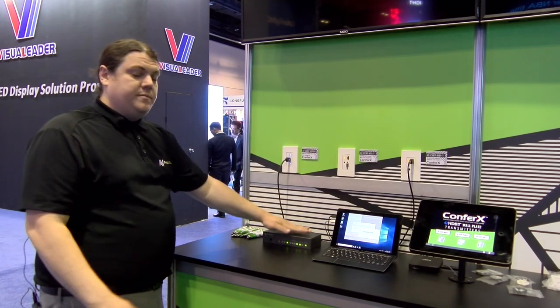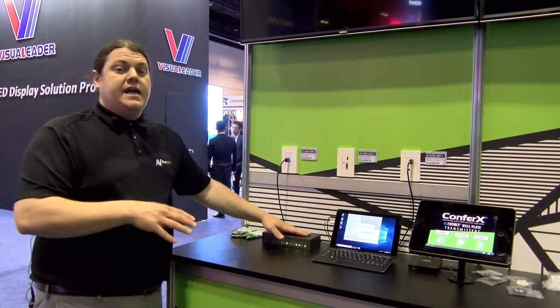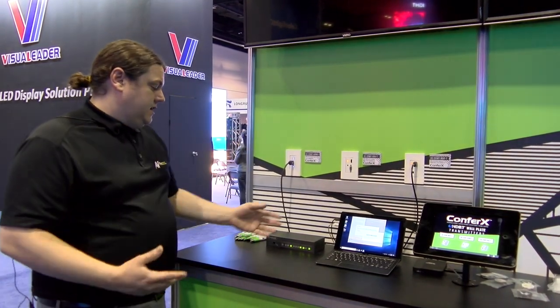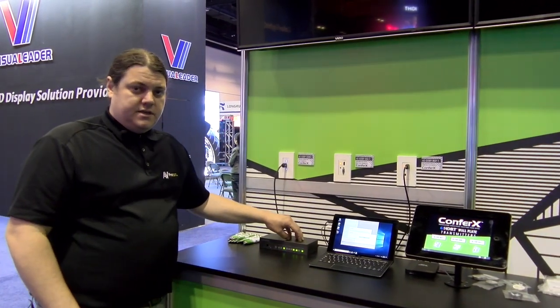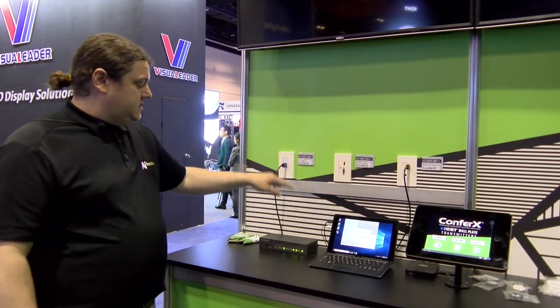It's able to take four other types of audio — microphone, line in, HDBaseT, and HDMI can all be plugged in here, and you're able to switch those signals into a projector or TV, and also amplify whatever audio is coming through. So you can connect speakers directly to this.